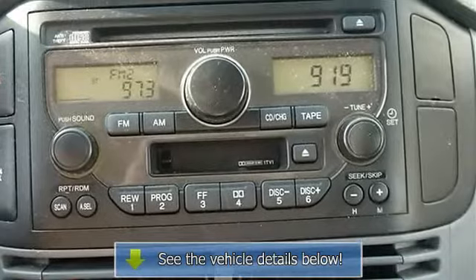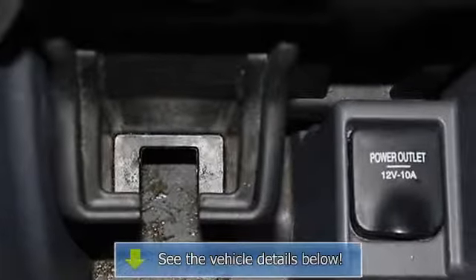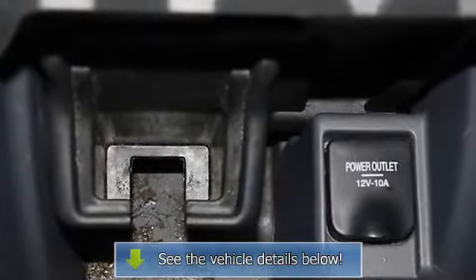Climate control, AC, rear defrost, AM FM stereo, cassette, CD player, premium sound system.